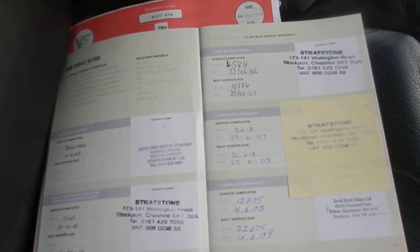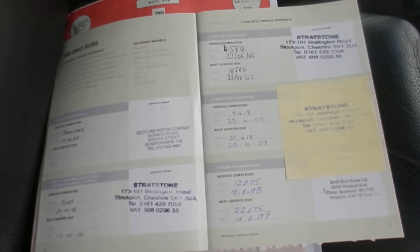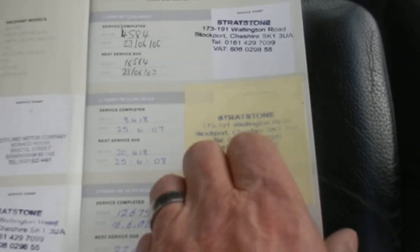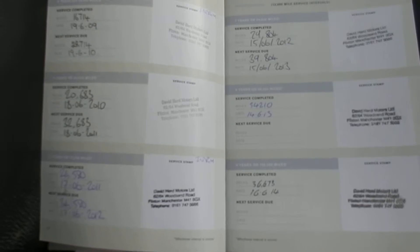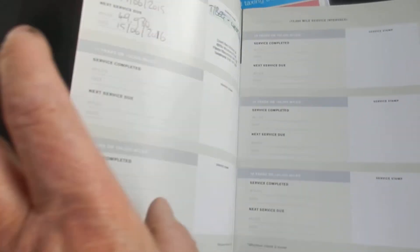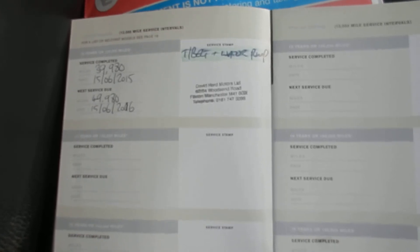It was last serviced 15/06/15 at 39,980 miles. Your MOT expires 18/06/16. The last entry shows timing belt plus water pump — another good sign.